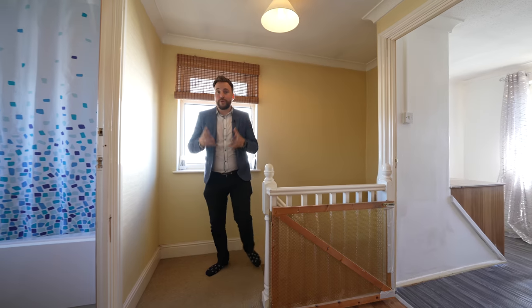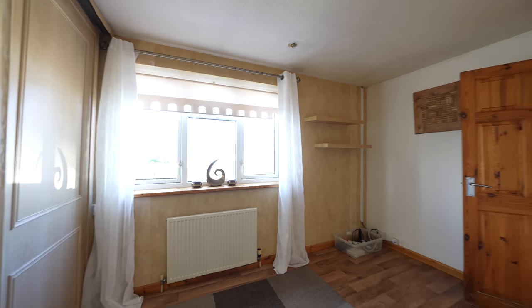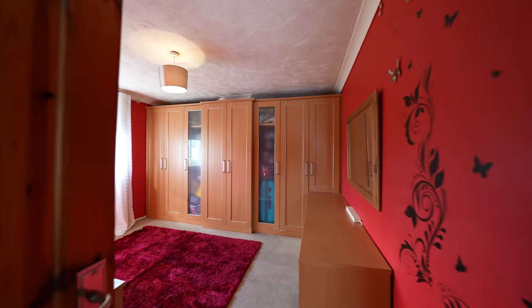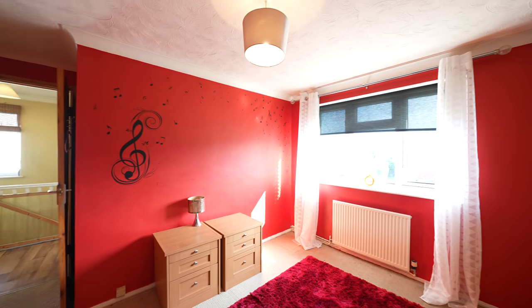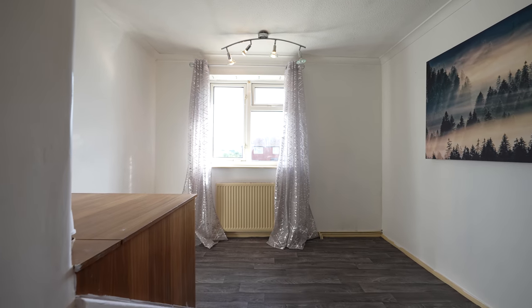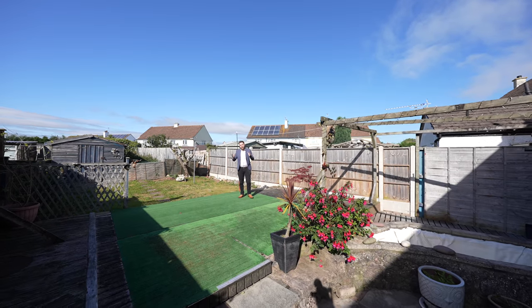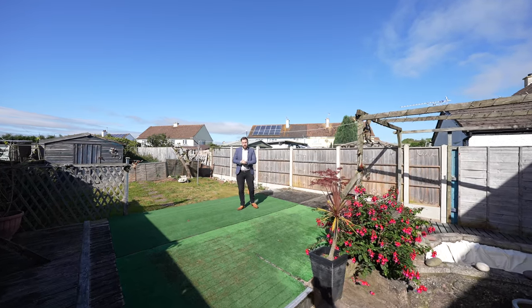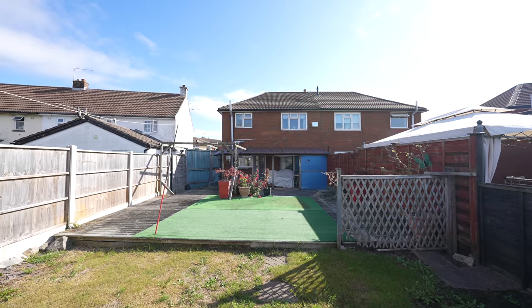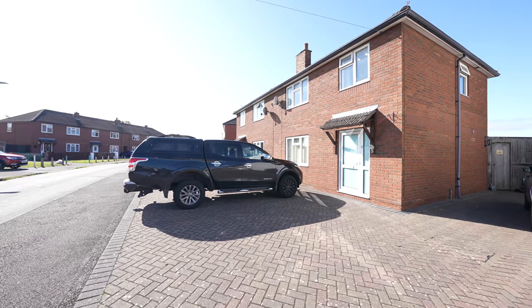To the first floor you have three generous bedrooms as well as a family bathroom. The property boasts a large garden to the rear, and has a great west-facing aspect, meaning it enjoys sun throughout the day and is perfect for taking in the last of the evening sun. The front of the property boasts a brick-paved driveway providing parking for up to four vehicles.